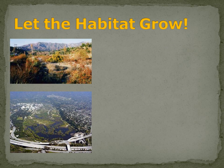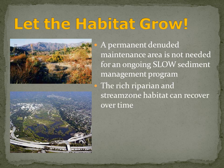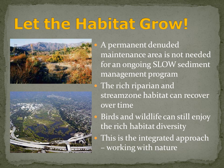The third element: let the habitat grow. There is no need for a permanent large maintenance area that would be cleared every year of vegetation and habitat, as the county plan and each of the alternatives provides for. That denuded zone would amount to 50 to 120 acres of rich riparian and stream-zone habitat permanently destroyed. With a slow approach, the rich riparian habitat can recover over time. Birds and wildlife can still enjoy the rich habitat diversity. This is really the integrated approach, working with nature instead of against it.